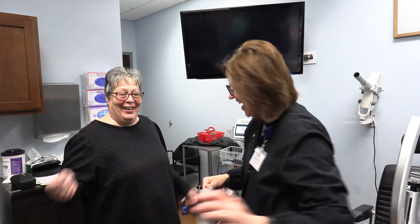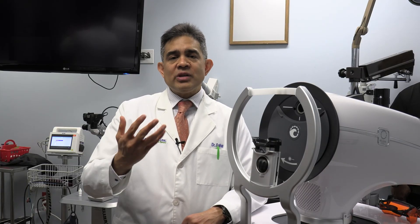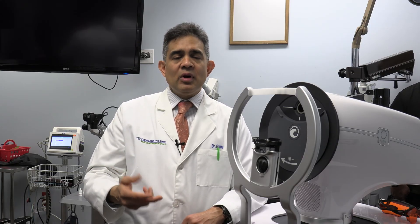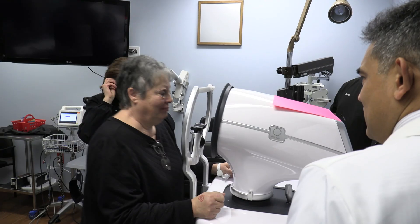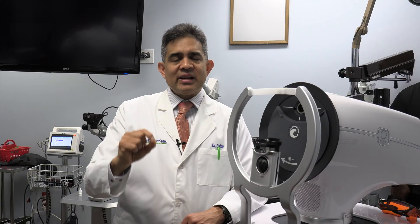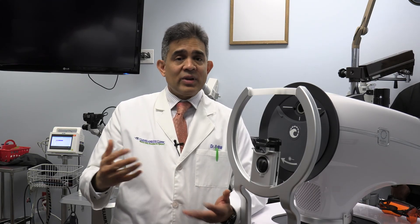DSLT is a much more straightforward procedure for our patients. Once the patient enters the room we will go ahead and deliver an anesthetic eye drop, put in an eyelid holder, and then place their chin on the chin rest. We will have them fixate on a red light and the light energy is delivered in about three seconds.